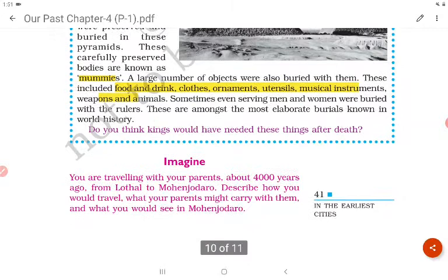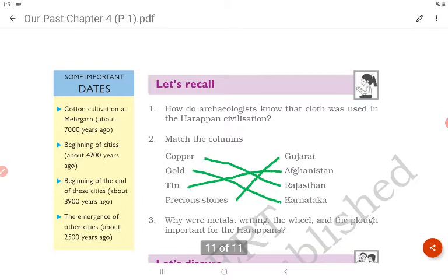Some important dates: cotton cultivation at Mehergar about 7000 years ago; beginning of Harappan cities about 4700 years ago; beginning of the end of these cities about 3900 years ago; the emergence of other cities about 2500 years ago.